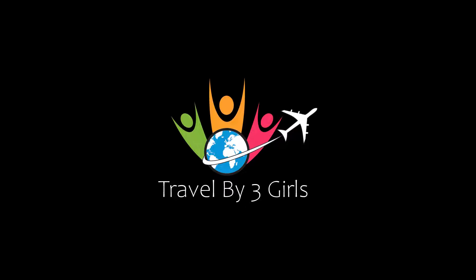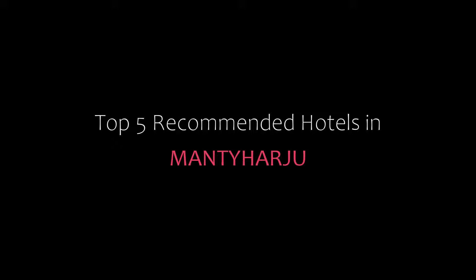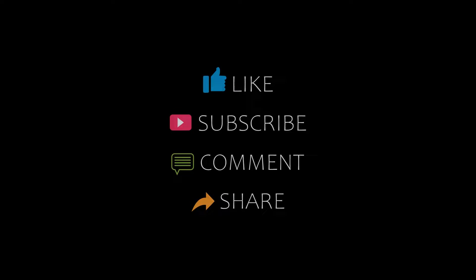Dear guys, welcome back to my channel and now you are watching a new video of top recommended video talk. Please subscribe to my channel and don't forget to like, share and comment. Let's start the video.